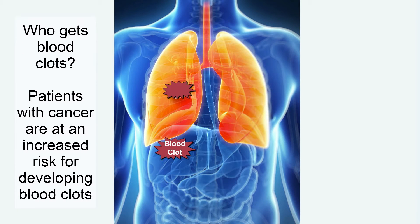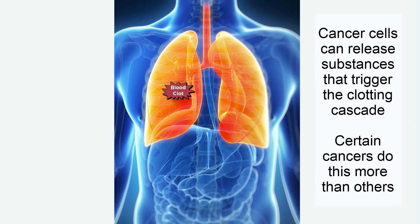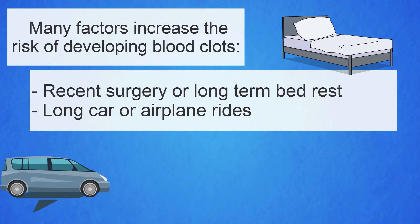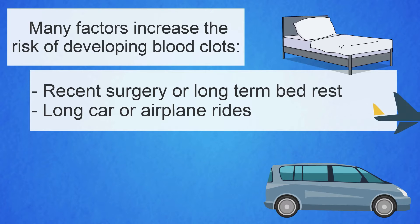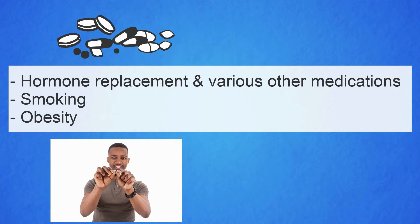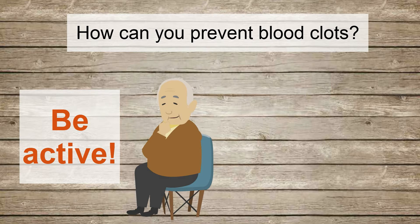Who gets blood clots? For several reasons, patients with cancer are at an increased risk for developing blood clots. For example, cancer cells can release substances that trigger the clotting cascade, and certain cancers do this more than others. Many other factors increase the risk, such as recent surgery or long-term bed rest, long car or airplane rides, hormone replacement and various other medications, smoking, as well as obesity.